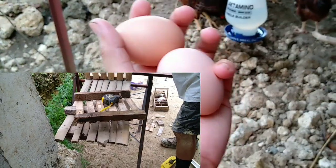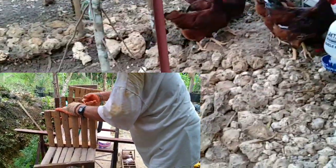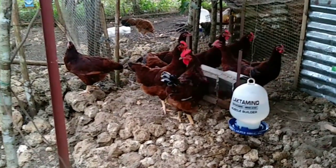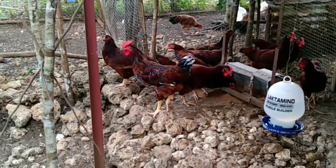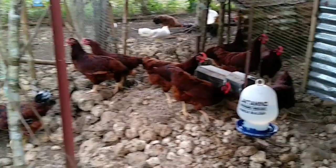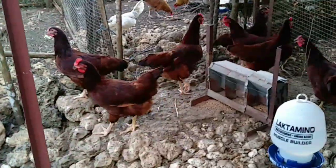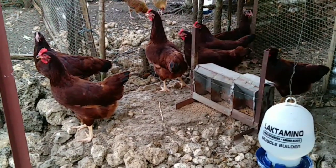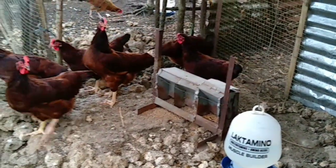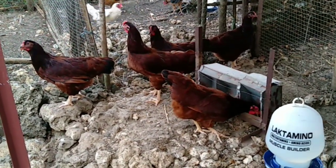The eggs are not very large, they are medium — Christian said that's normal for the first time a hen lays eggs. Look at them, they are very busy and they grow so fast! We give them pellets, cracked corn, wheat, some beans, and the last time I bought feed there were sunflower seeds mixed in with the grains.